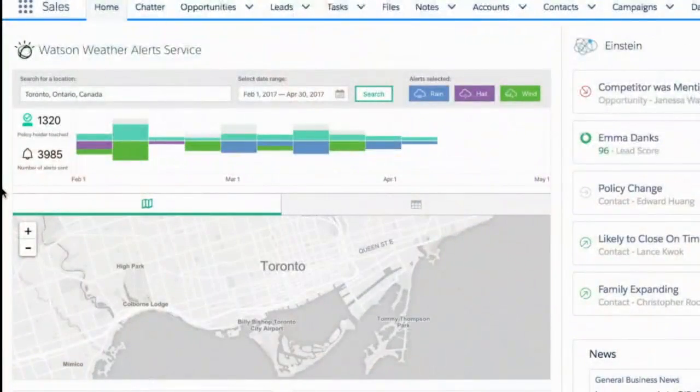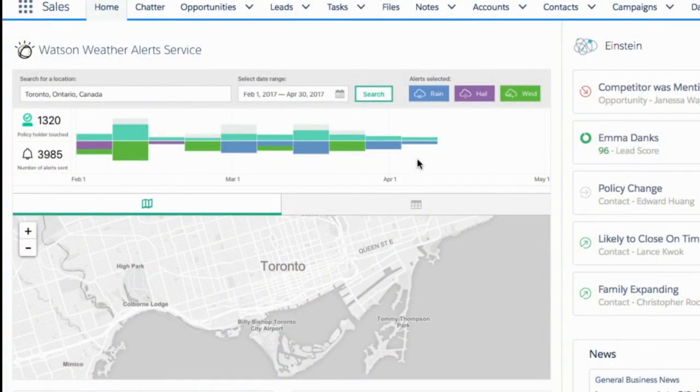It's a Lightning Component called the Watson Weather Alert Service. Watson, every single day, is traveling the globe and looking at weather around the world and producing billions of forecasts — that's billions with a B — every day around how that weather is going to impact people and businesses. What we're seeing here across the top is a subset of those forecasts around rain, hail, and wind — called severe weather. Every time one of those alerts happens, it's tracked here. All the way back from February are the historical alerts, and as we go up to April, there are some real-time alerts coming in.